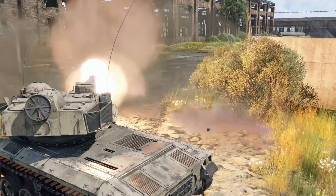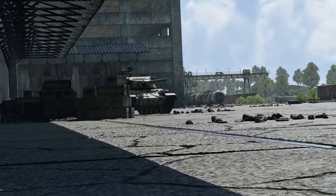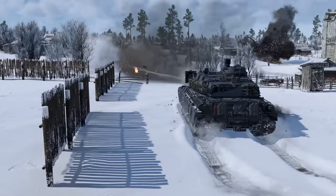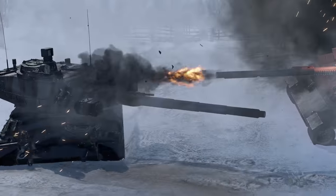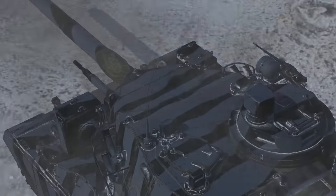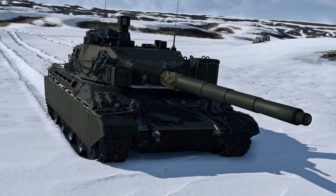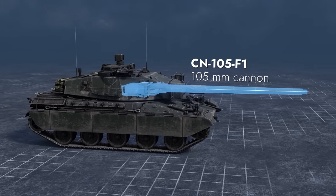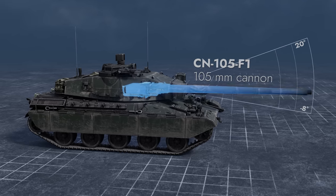The French tech tree has quite a number of great tanks on the way to researching the Leclerc, but there's still a few BRs with fewer machines than required for our comprehensive set. Today's Metal Beast aims to complete one of these vacancies. Please welcome a new modification of the AMX-32 MBT in War Thunder, armed with a two-plane-stabilized 105-millimeter gun with elevation angles between minus 8 and 20 degrees.